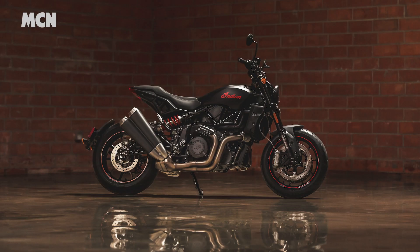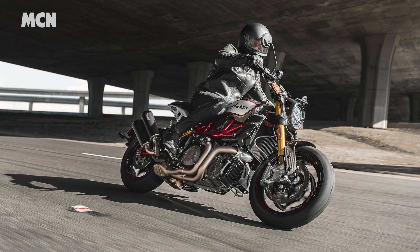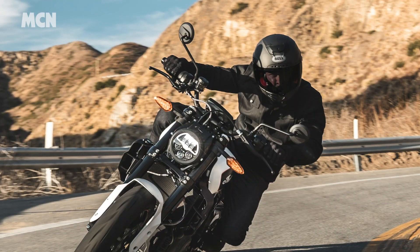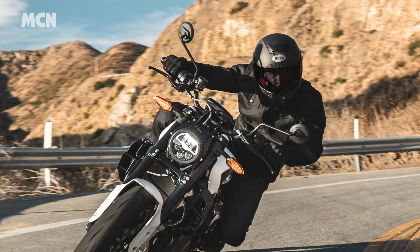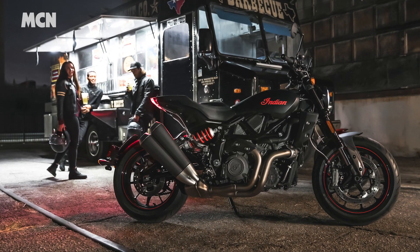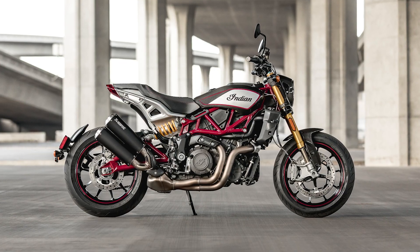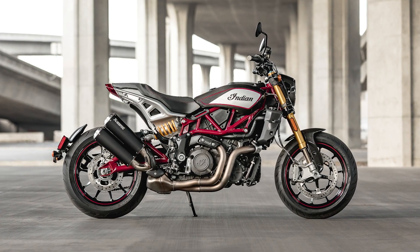Indian have had a rethink of their FTR 1200 family and have given the latest version 17-inch wheels, shorter suspension travel and narrower bars in a bid to improve its on-road handling. They've also smoothed out the throttle response and added a rear cylinder cut system to keep the engine's heat down at a standstill. See what else has changed at MotorcycleNews.com.